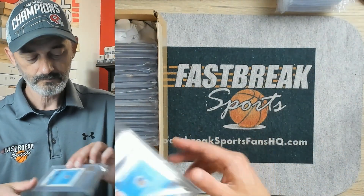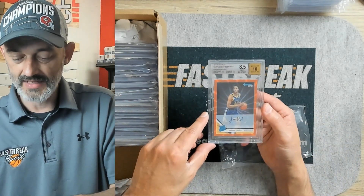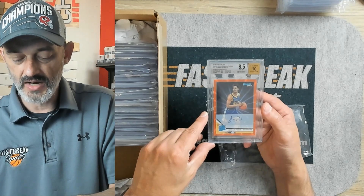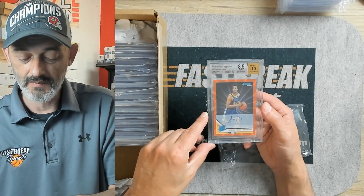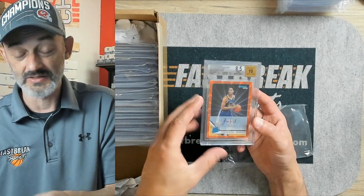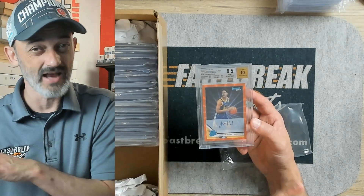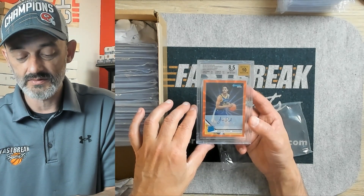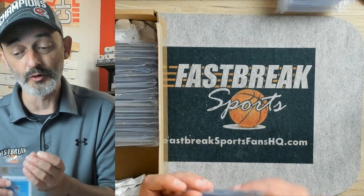Everything else did get graded, so I think our other Jordan is safe. This is a Jordan Poole, and it came back an 8.5 with a 10 on the autograph. What killed this was the surface. A lot of the time on incredibly shiny cards, there are print flaws straight off the press — it probably came out of the pack as a 7.5 surface. Centering and edges were both 9.5s, the corners were an 8.5, and the surface was a 7.5. That surface destroyed it.